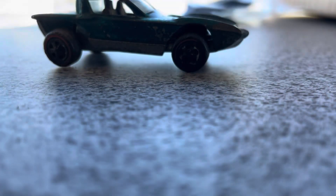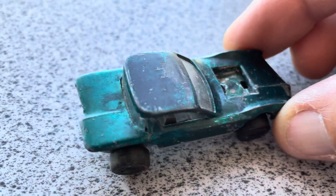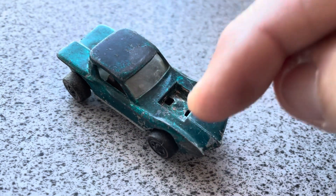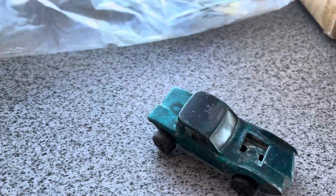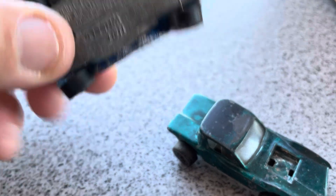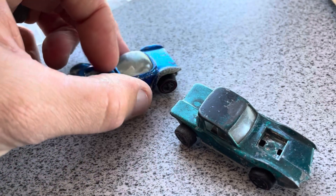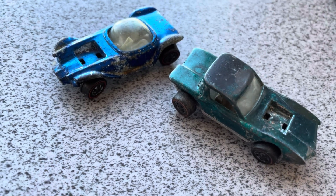I believe that's the Python, and I'm going to be working on a complete restore on this one. This car has obviously seen better days, so I'm looking forward to getting some of the parts purchased from the Red Line Shop and working on this casting as well. Both the Beatnik Bandit and the Python — I want to say these were '69 models. That one's in pretty ugly shape but I'm really looking forward to working on these.